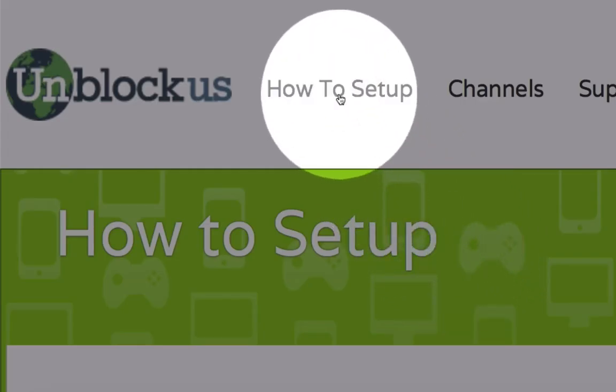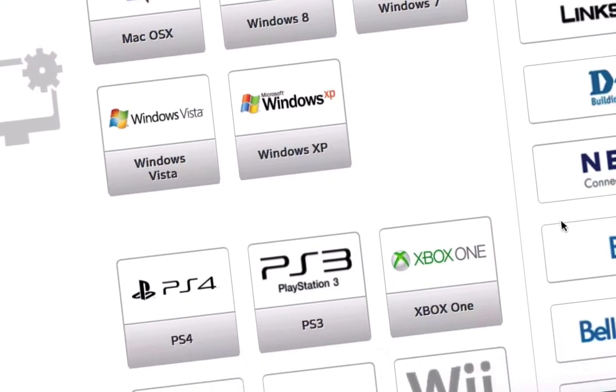Click 'how to set up' and follow the easy setup guides. It's as simple as typing in two digits into your device, but if you get stuck, we have a 24-hour support team to help you get set up.